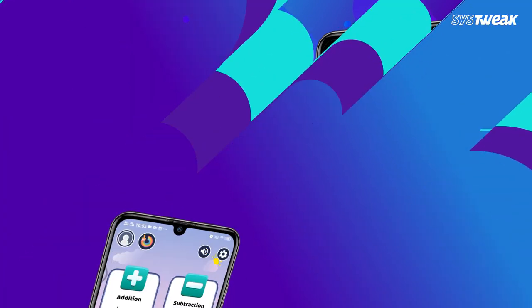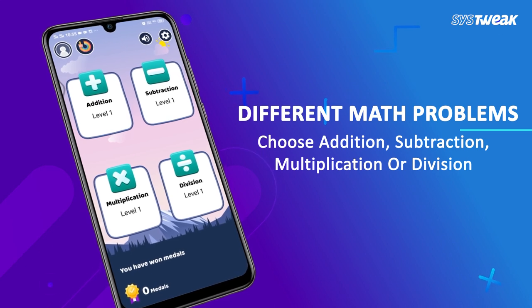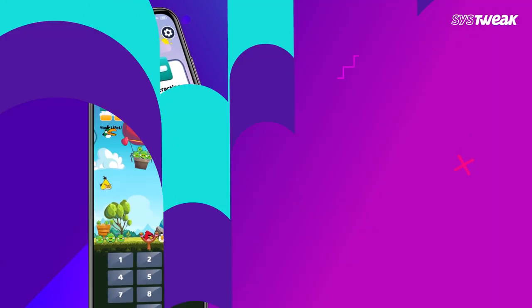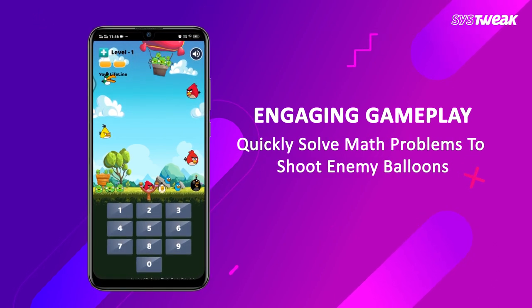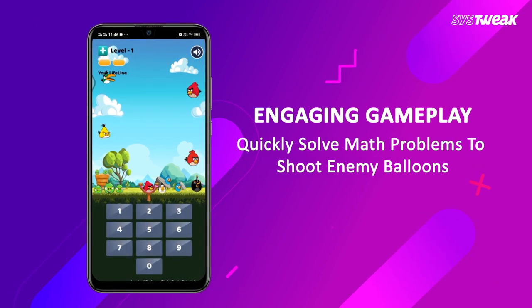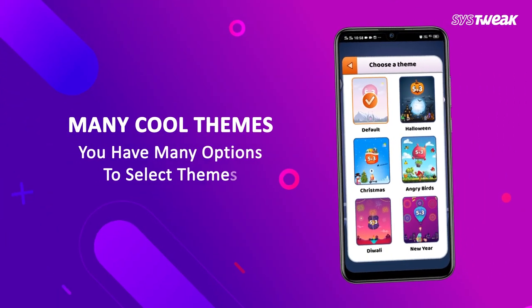The app is designed to teach the basic arithmetic operations like addition, subtraction, division, and multiplication. What makes it the best learning app is the fact that it will teach math concepts to kids through games and interactive animations. It also comes with lots of cool themes to choose from.